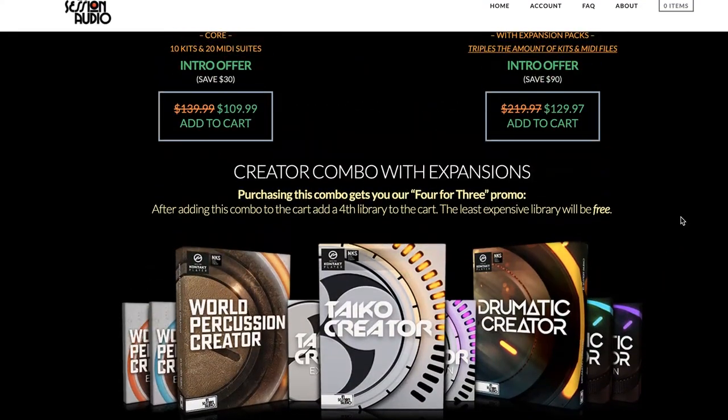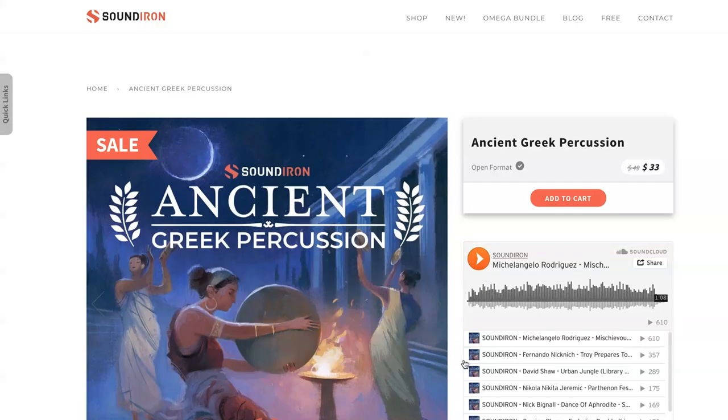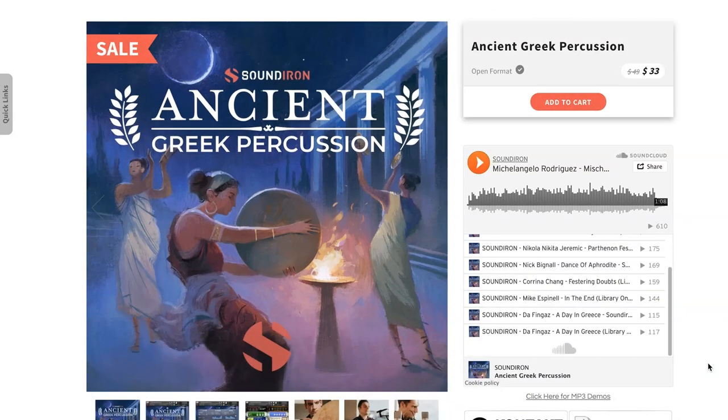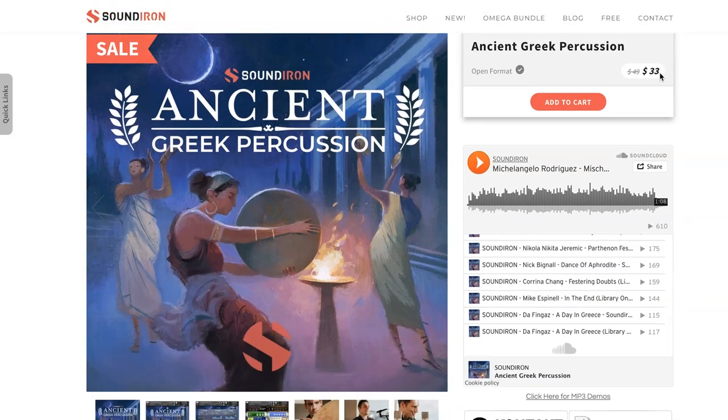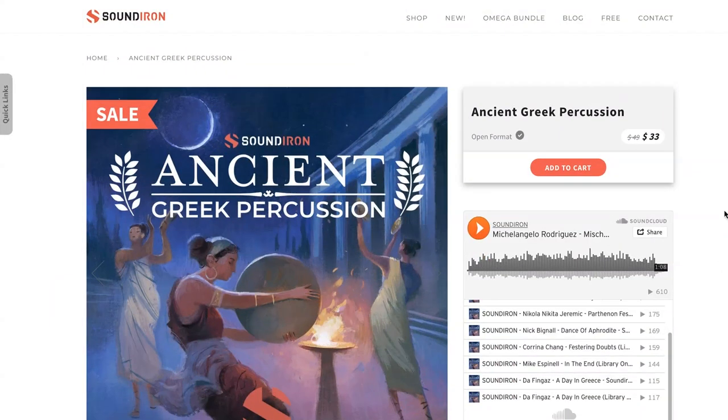Sound Iron has released the latest in their Ancient Greek series, Ancient Greek Percussion. This is a Kontakt instrument available for $33.00 as an intro price, $49.00 regular price. These are some fantastically sampled ancient percussion instruments. I'll include links to this below.